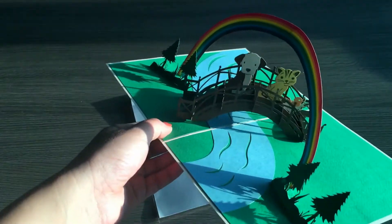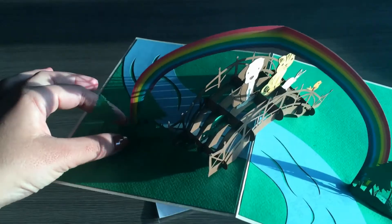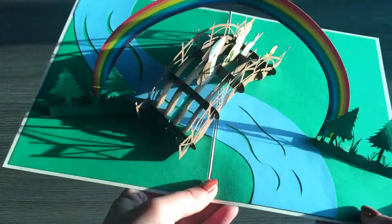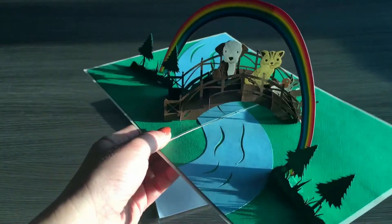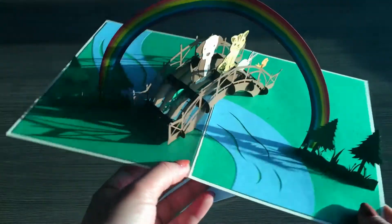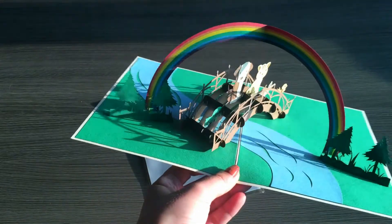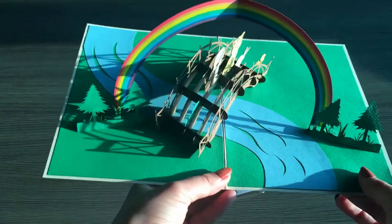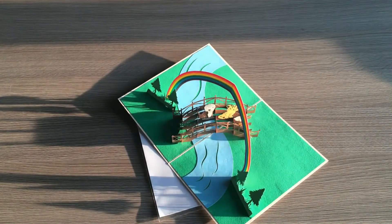We believe that this is like the heaven for all the animals, and there are foods, there are water, and there are trees and a rainbow for them to be happy in the afterlife. Therefore we also think that this card makes a wonderful sympathy pop-up card for anyone of any age. So that's the rainbow animal pop-up card.